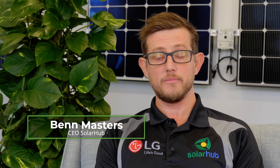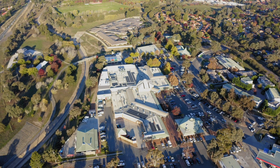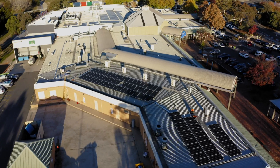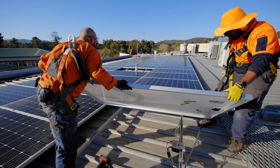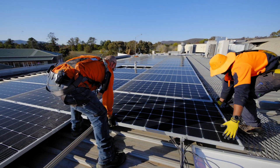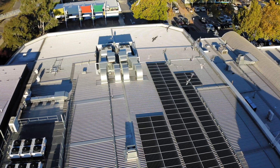Quality is even more important on commercial sites because it's such a big investment for a business. That said, the investment itself is really worthwhile. The savings for businesses can typically be much better because most of the power that a solar system generates on a business is being used during the daytime when everyone's at work. The paybacks can be exceptional — I've seen them as low as two and a half years, which is great.